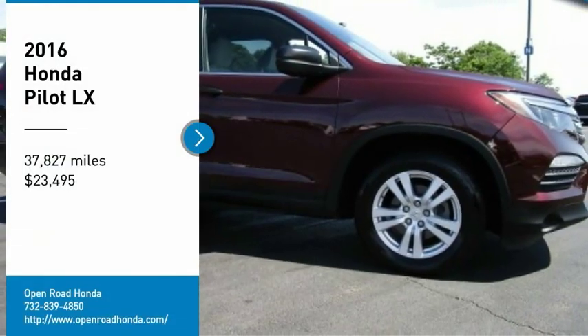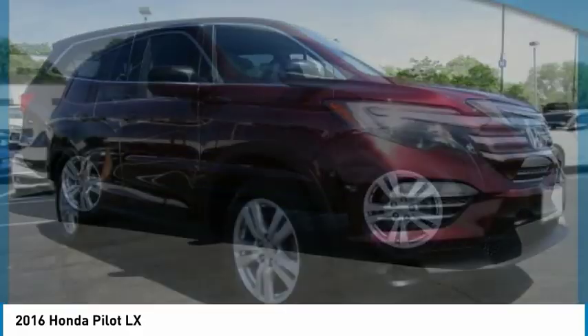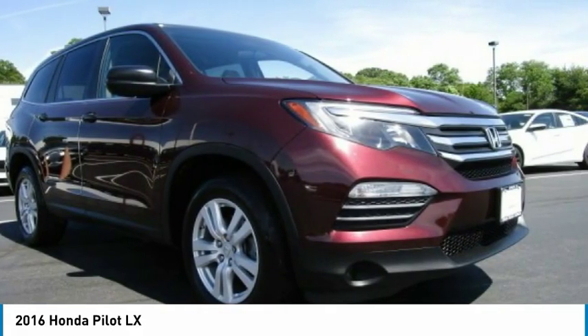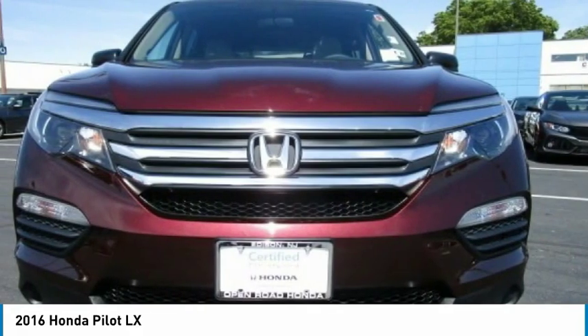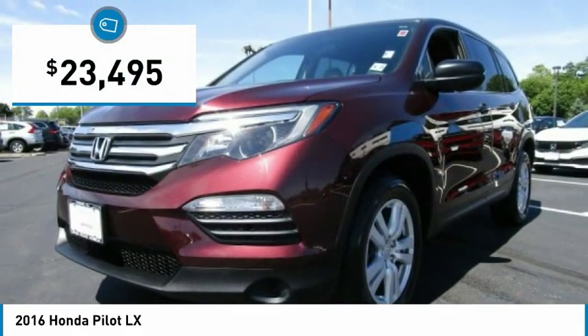Stop by and take a look at the 2016 Pilot — optimal utility, indulgent interior, powerful performer. You'll be ready for almost anything in the Honda Pilot, and it is priced below $25,000.